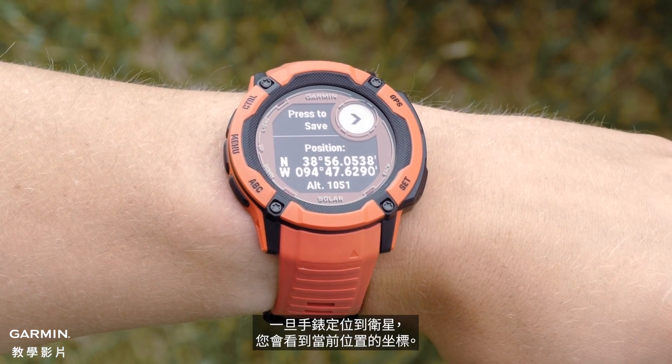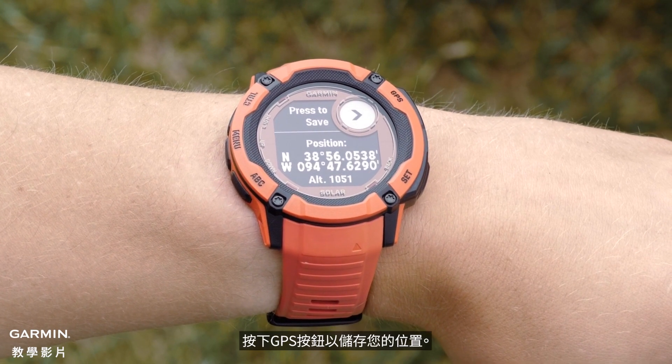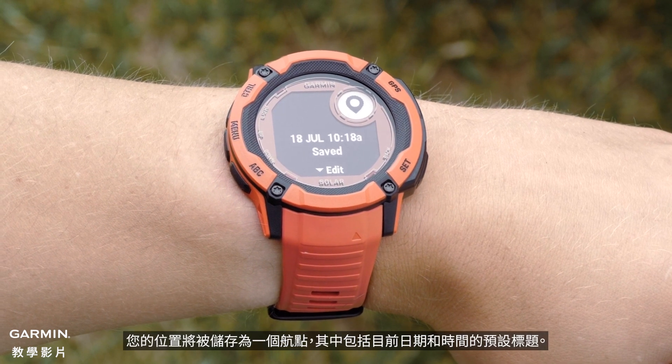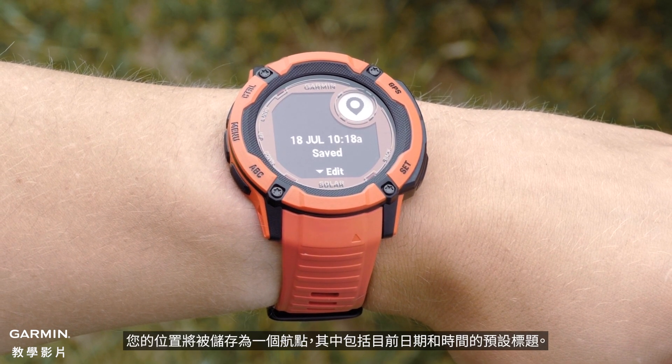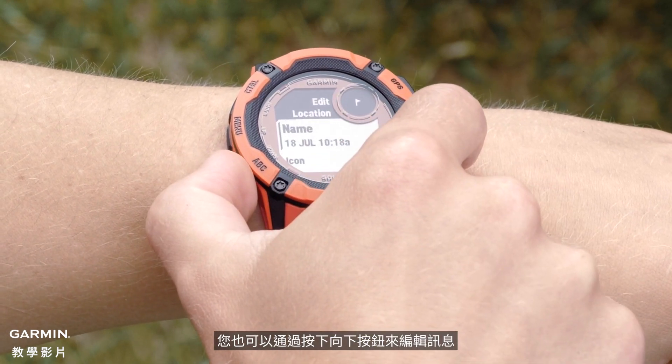Once the watch locates satellites, you will see the coordinates for your current location. Press the GPS button to save your location. Your location will be saved as a waypoint with a preset title including the current date and time. You can also edit the information by pressing the down button.